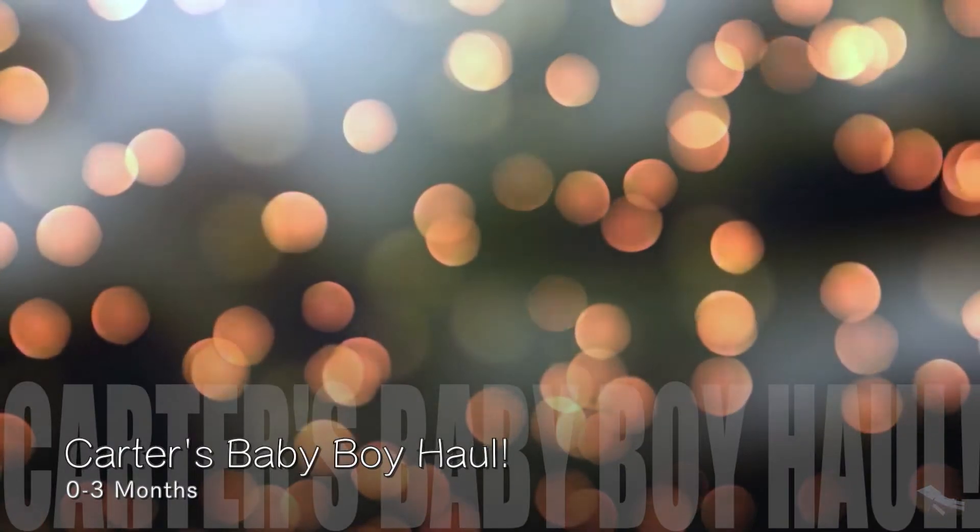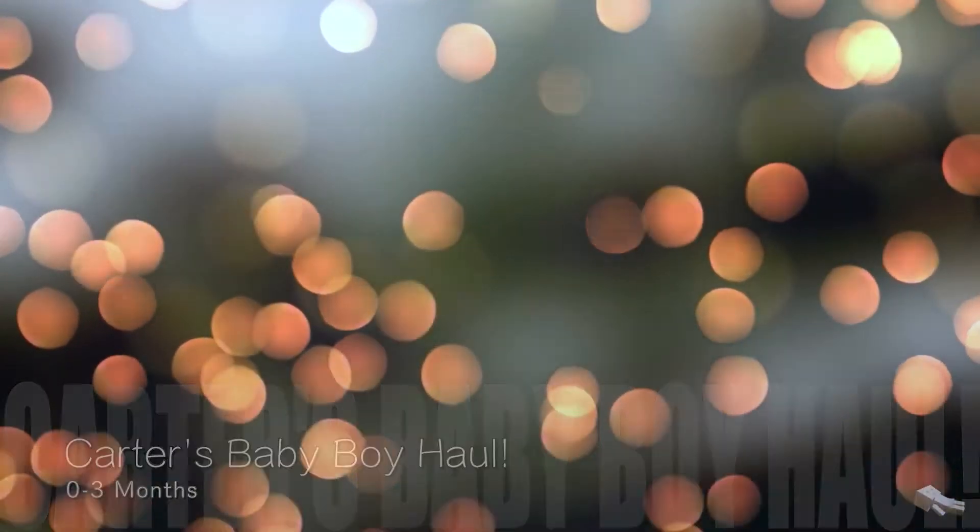Hi guys, welcome back to my channel. It's Minaya here and I'm back with another video. Today's video is going to be on my Carter's baby haul. I went to Carter's yesterday and I got a good amount of things.